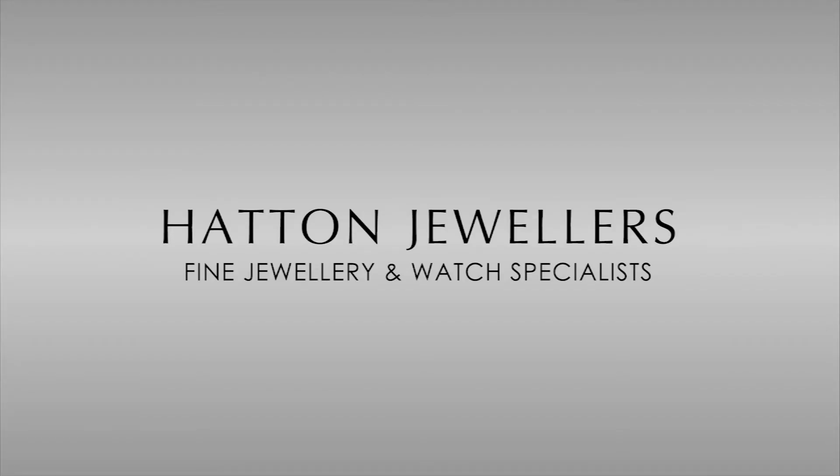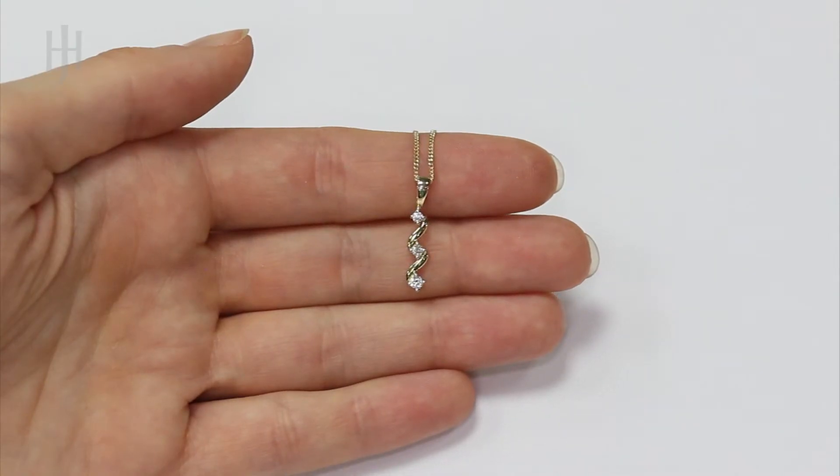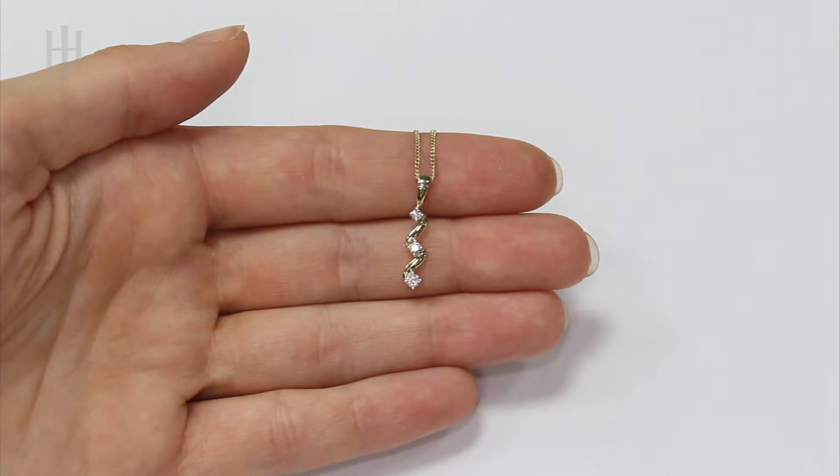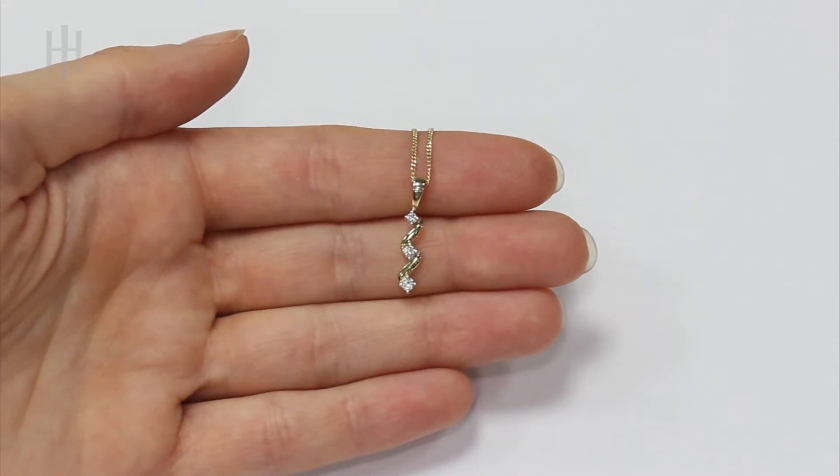Find diamond jewellery from Hatton Jewellers. Handcrafted and hallmarked in the UK, our Diamond range products are presented with a luxury gift box and come complete with our authenticity certificate.